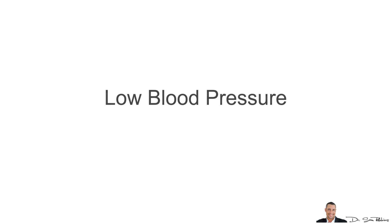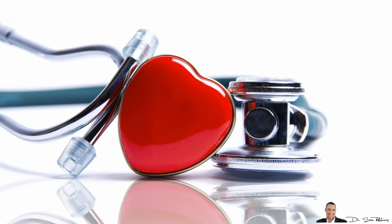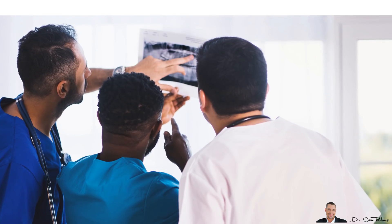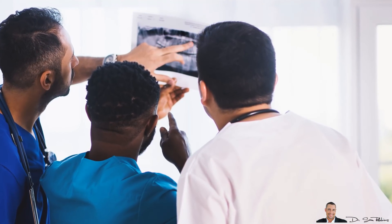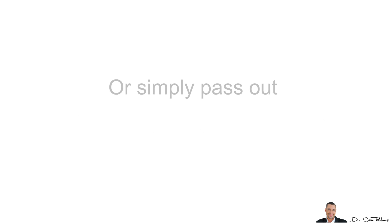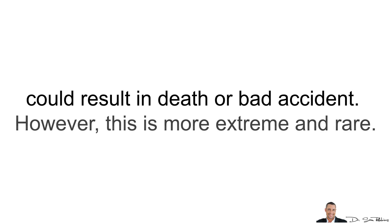Low blood pressure is alarming because it can be very life-threatening if prompt medical attention is not rendered immediately. The cause can range from dehydration, blood loss, and some surgical disorders. It's manageable as long as the origin of the condition is determined and properly treated. In the short run, low blood pressure is worse because you can go into shock and die, or simply pass out — and if you're driving, that could result in death or a really bad accident. However, this is more extreme and it's more rare.